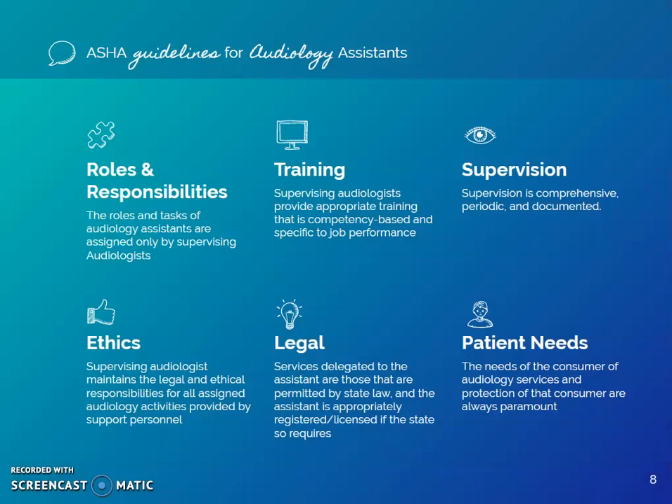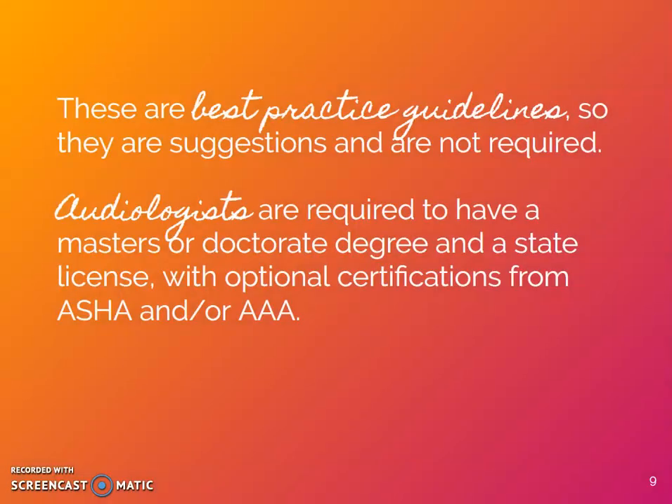ASHA offers best practice guidelines for audiology assistants, which rely heavily on the duties and skills of the audiologist and their ability to train and manage the assistant. These guidelines are suggestions — they are not required to be followed, though they are highly recommended. Due to the lack of regulation by a governing body, audiologists are relying on good faith in their fellow audiologists and their ability to train an audiology assistant.